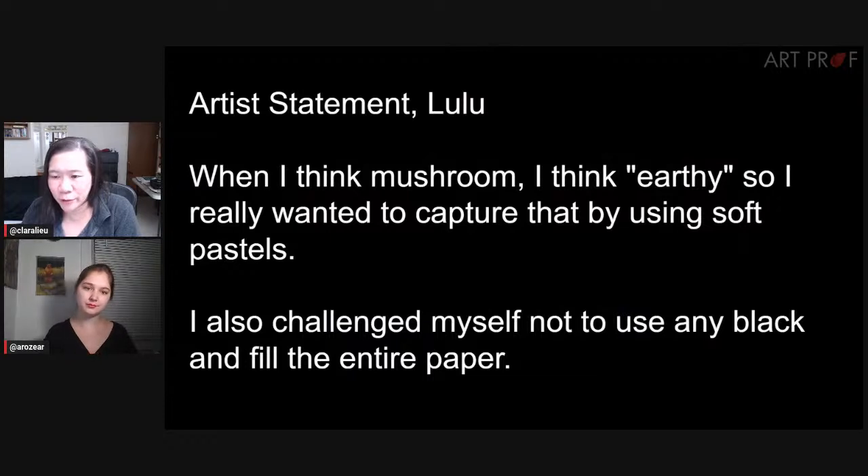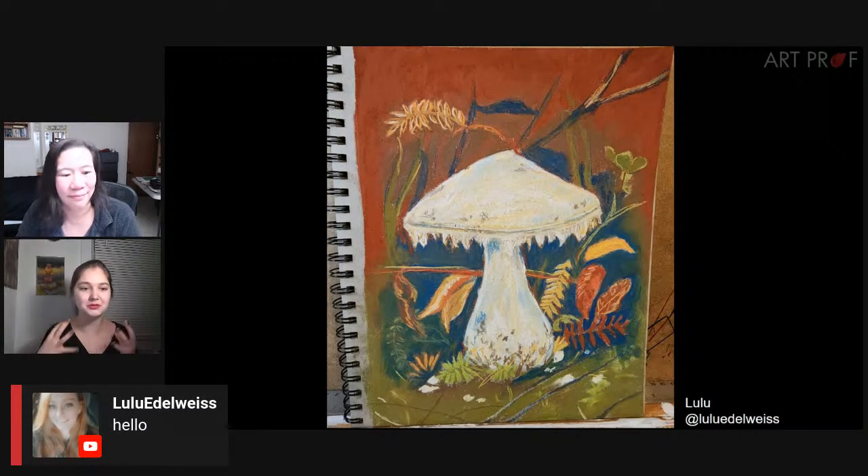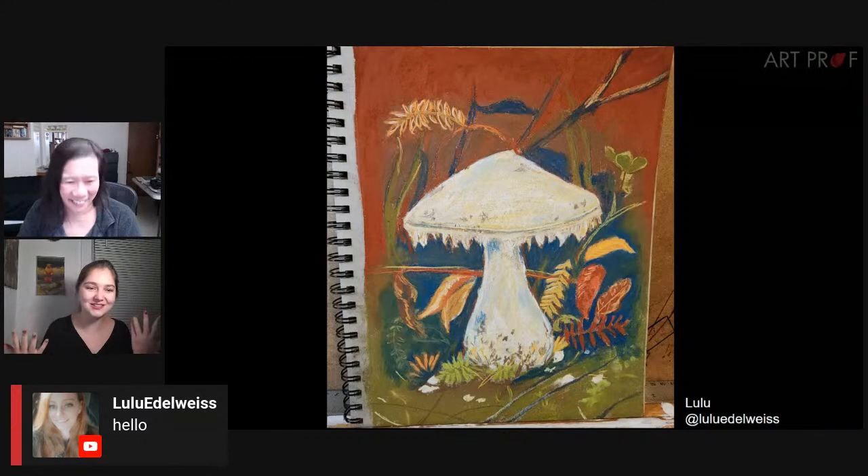The next artist is Lulu, who I think is here live with us in the chat. So Lulu, if you want to say hello, that would be awesome. Lulu says, when I think of mushroom, I think earthy, so I wanted to really capture that with soft pastels. Lulu challenged themselves not to use any black and to fill the entire paper. I love this — it looks rustic. It reminds me of things I would find nature hunting in my grandma's backyard. It's very nostalgic. You captured the nostalgia so beautifully by carving out this white space for the mushroom to fit. It's almost like something is missing or the mushroom itself is missing. Your piece can inspire that within me — I just love it.